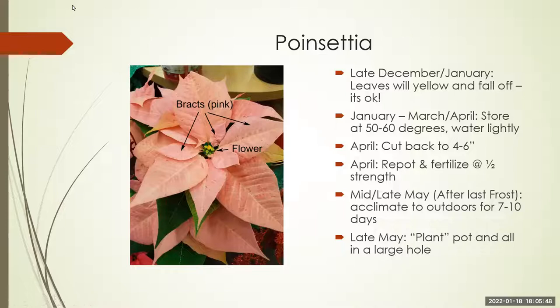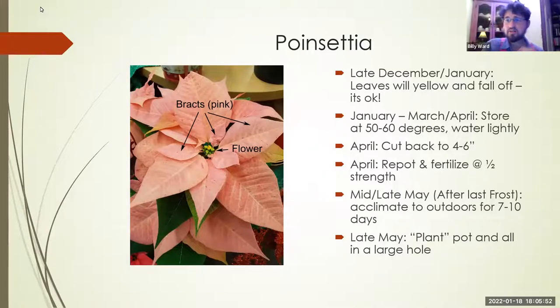I would love to know the percentage of poinsettias that are bought in November and then tossed away after the first of the year. We love them, they're beautiful, there are at least 100 different varieties, and lots of colors to choose from. But if you want to keep them, there are actually some things you can do — it's a fun project for the upcoming year. If the leaves are starting to yellow, wilt, and fall off, that's okay — it's a natural part of their life cycle.